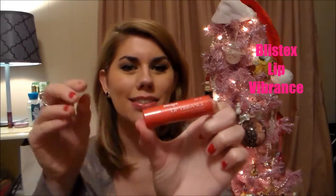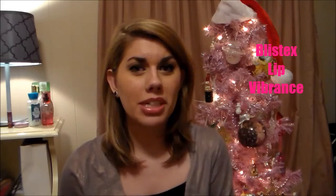It's called the Blistex Lip Vibrance and it looks just like this in a little pink tube. You can get it at your drugstore as well as Walmart for a little bit less than three dollars. It comes in a tube just like the Blistex Balms — like the Silky Effects — and on one side of the cap you have a mirror, which I think is great for on-the-go application.